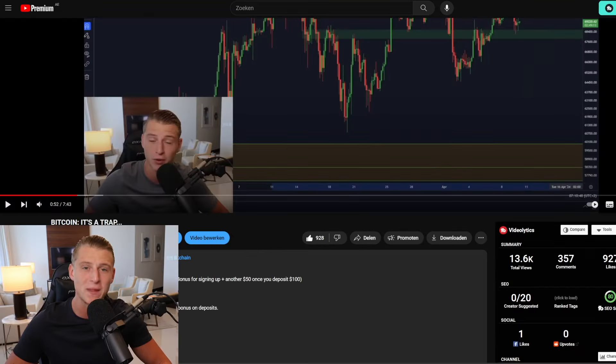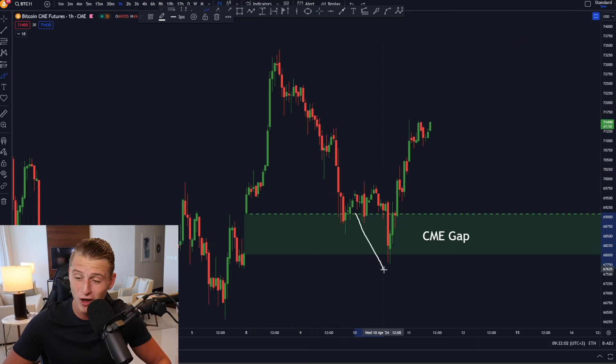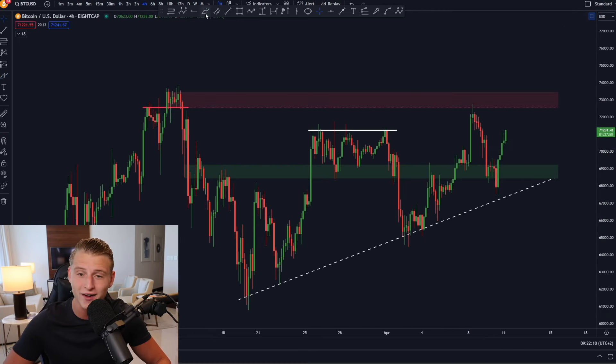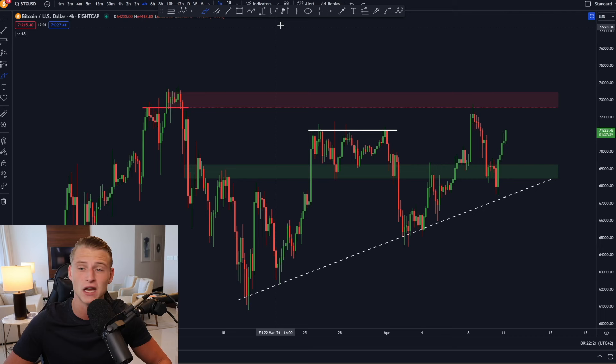Currently we have seen that Bitcoin exactly filled up the CME futures gap, and after filling that gap Bitcoin moved towards the upside and is right now pushing up significantly higher. Yesterday I also discussed the upward sloping support line — Bitcoin was just about to touch that level but did not quite touch it, and afterwards already started bouncing towards the upside. We took out a lot of liquidity on the long side in the market.